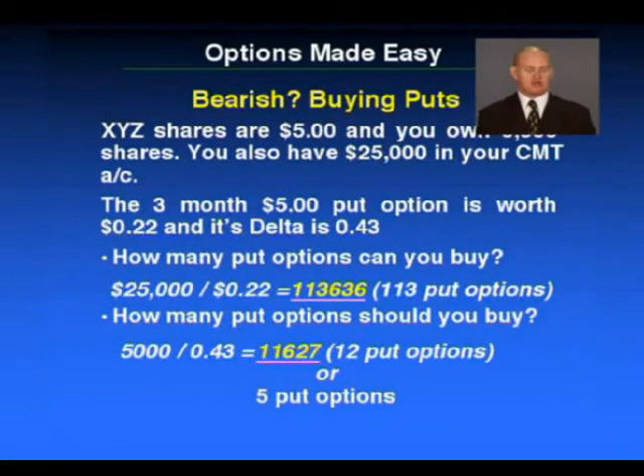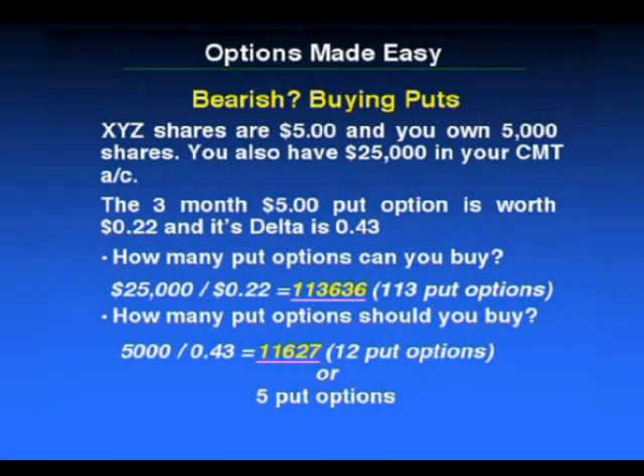It's easy to understand leverage here. If the shares go from $5 to $4 — they've dropped by $1 — you either sold your shares at $5, meaning you're $1 better off. With 5,000 shares down $1, you've managed to make $5,000. If you had bought 12 option contracts instead, and the shares go from $5 to $4, the options are going to be worth at least $1 because we know there's intrinsic value. With 12 contracts, 12 times $1,000 means you'd have $12,000. That's where the leverage comes in with options.